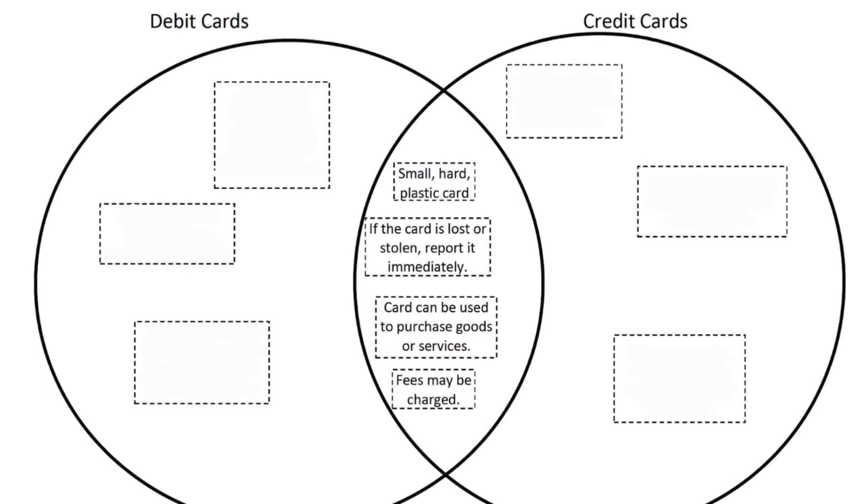Looking at things unique to debit cards: with a debit card, money is withdrawn directly out of your bank account. If I spend money on my debit card, it just takes it right out of my account. With a credit card, on the other hand, every time I spend money it's a loan from a bank that I have to repay later.